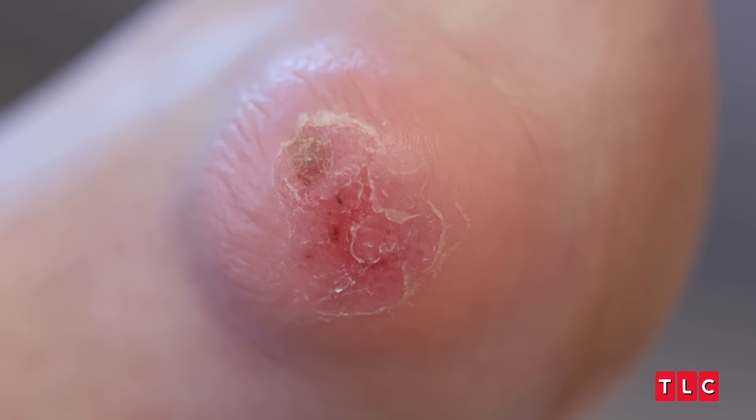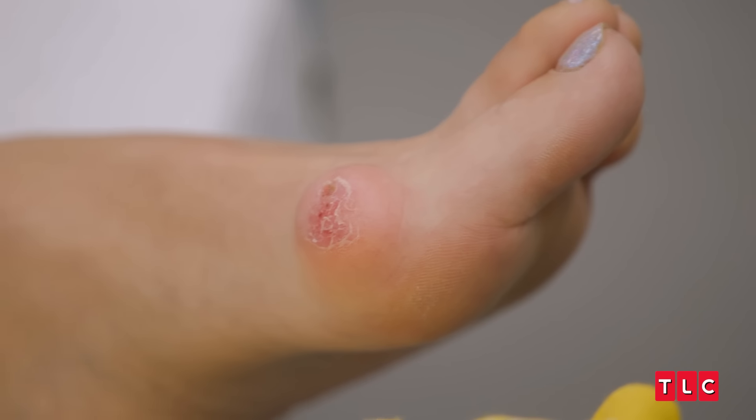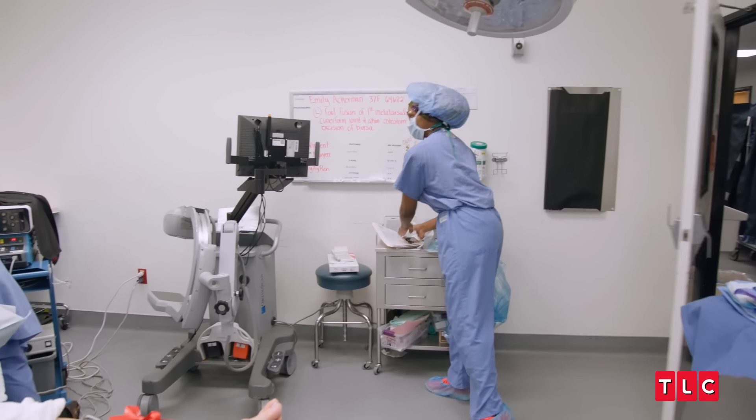For Emily's surgery, if I don't get the entire mass, it could grow back. Today is the day of Emily's surgery — she has a bunion deformity and also this huge gelatinous cyst. We've got to fix both of them.